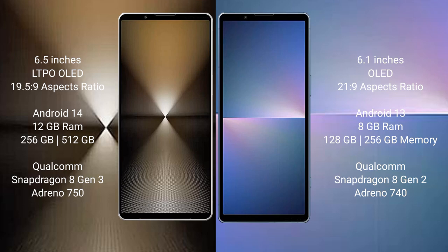Sony Xperia 1 Mark 6 runs on the Android 14 operating system. Sony Xperia 5 Mark 5 runs on the Android 13 operating system.